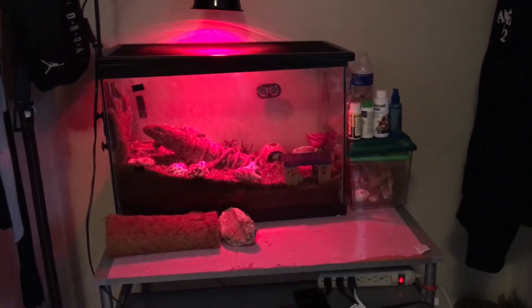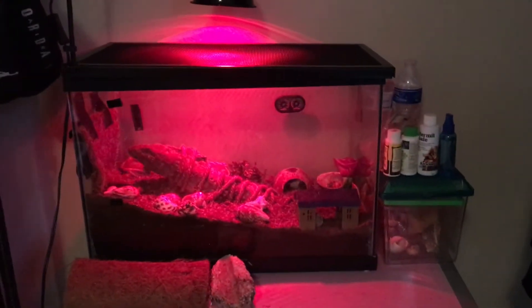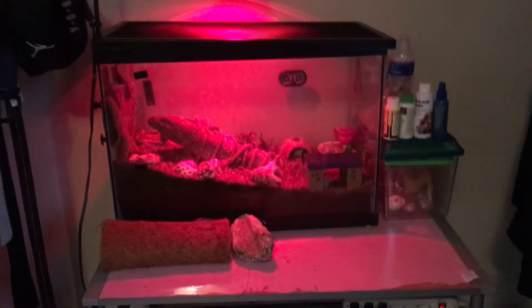Instead of explaining it, I might as well just show the tank now. I just recently moved them — they were right here by the window, but I decided to move them into the closet. We don't really hang our clothes up in there, so there's plenty of space.